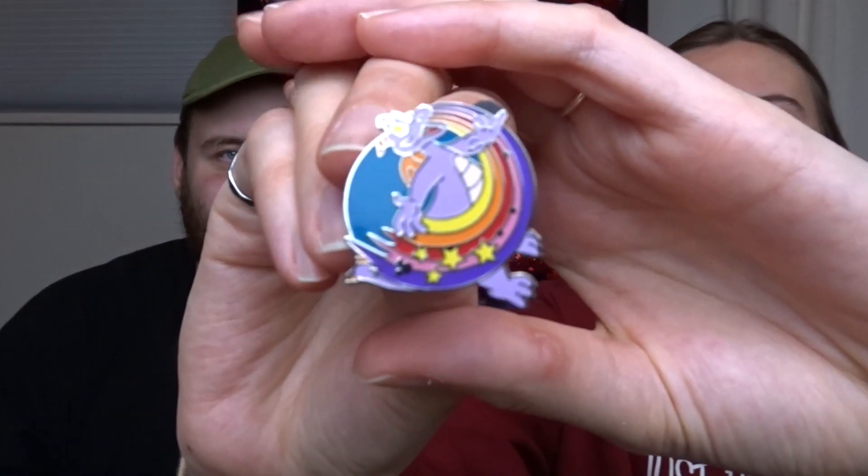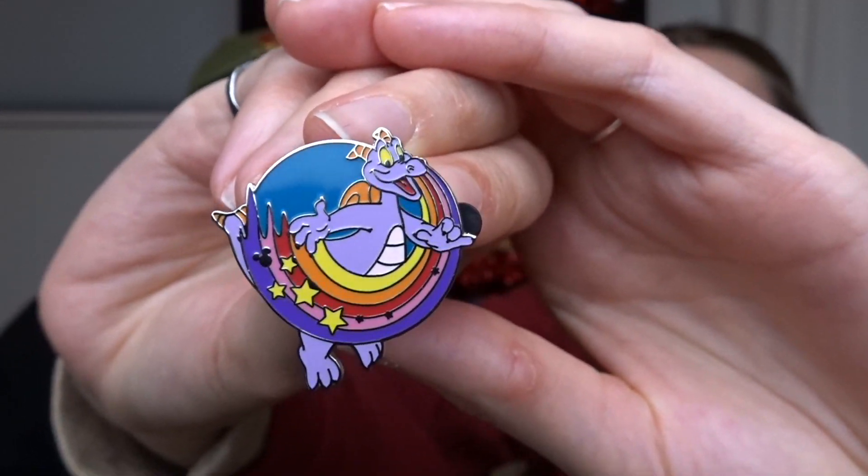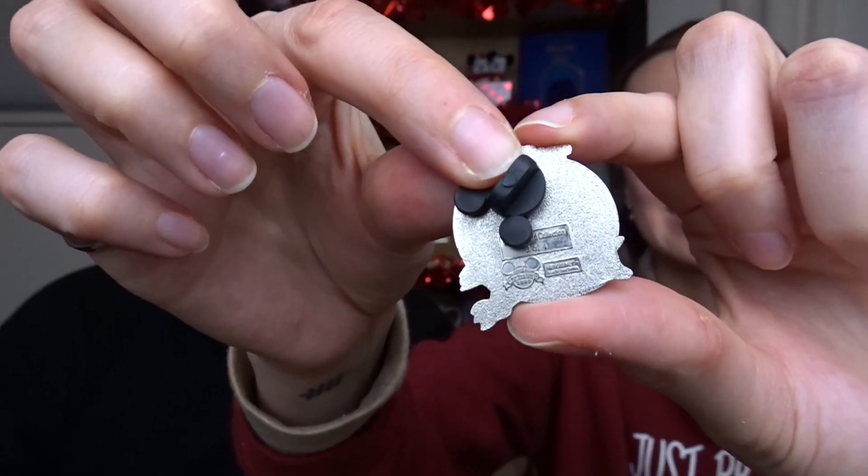This next one looks like a hidden Mickey pin — a really cool one. It's from 2005 and it's from the Cast Lanyard Collection, three out of four. It's a Figment pin with a rainbow in front of him and it's so cute. We traded for quite a few Figment pins and I feel like I have so many to add to my Figment collection.